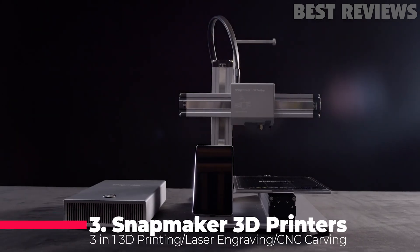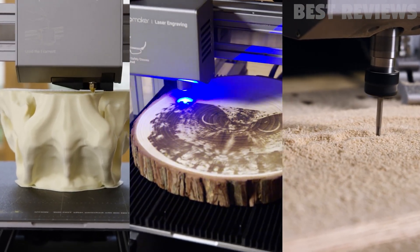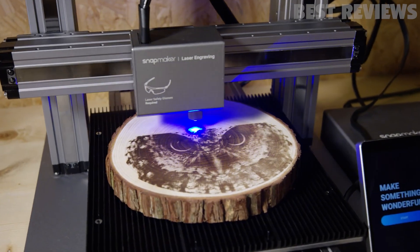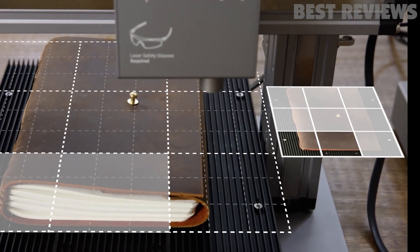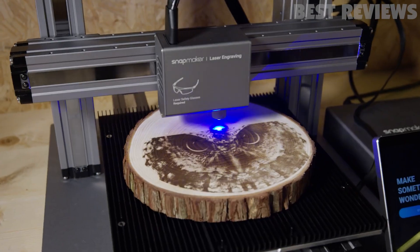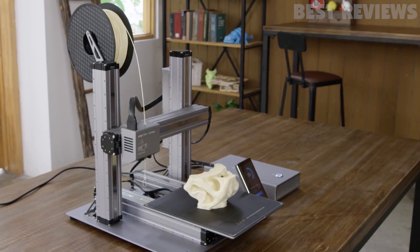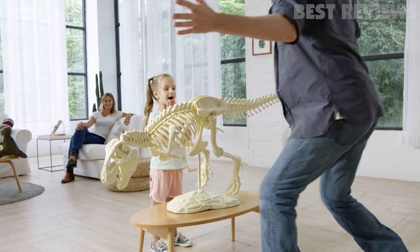Number 3: Snapmaker. The Snapmaker is a powerful and innovative 3-in-1 3D printer designed to unlock your full creative potential. With a modular design, controller area network bus technology, and upgradable tool heads, it provides efficient and stable data transmission for 3D printing, laser engraving, cutting, and CNC carving. It offers repeatability of 0.005 millimeters and an aluminum alloy body for high precision and rigidity. The large work area of 230 by 250 by 235 millimeters features a higher max heated bed temperature and higher heating rates. The Snapmaker Luban software provides power loss recovery, customizable profiles, and more, making it an ideal choice for any maker.